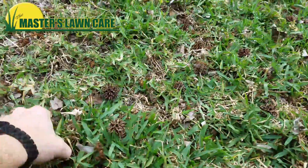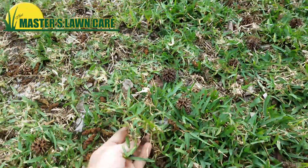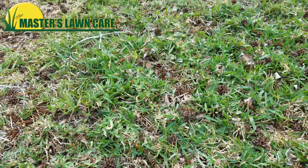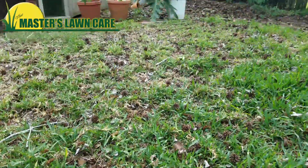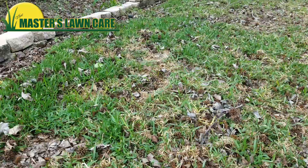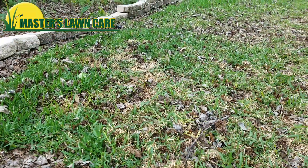What this typically means is that there has been either some fungus in the lawn, or in this case, there's a really unhealthy imbalance in the soil. What we found out after testing it with the IFAS department at UF is that there was a pH imbalance.